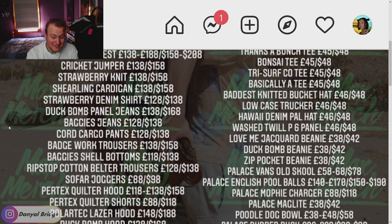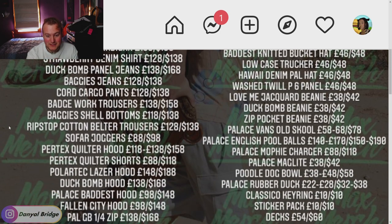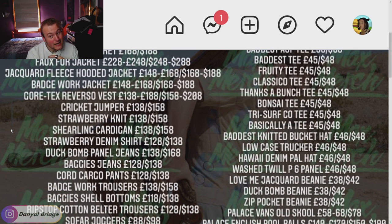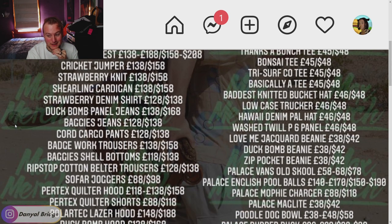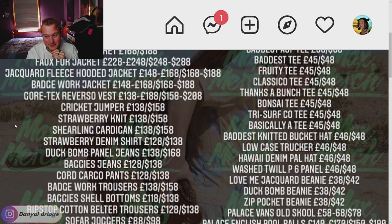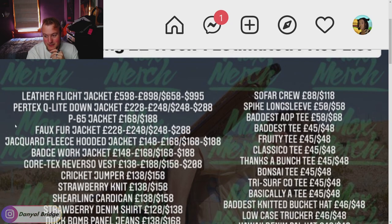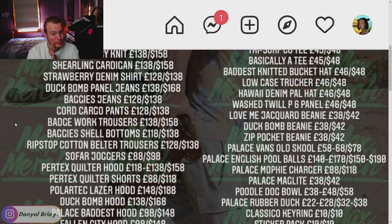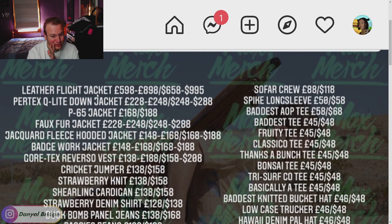Remember, these are only estimates — not confirmed, just a rough idea based on previous seasons. Last year we saw a price increase on some things like t-shirts going up from £40 to £45. They could increase again — I doubt they'd do it two years in a row, that's really testing fans' pockets, but you never know. Palace needs to make a profit. Let me know if the prices have deterred you from picking anything up — especially if that flight jacket price put you off.